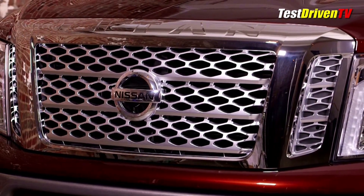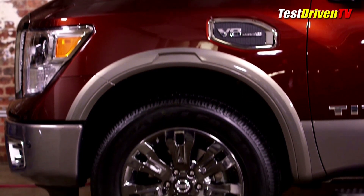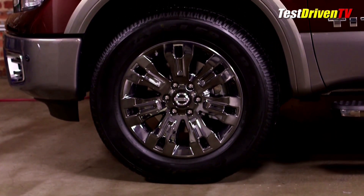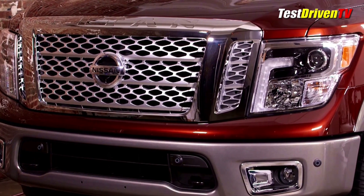To start with, while at first glance it's identical to the Titan XD big brother, the styling is actually slightly different at the front end. The half-ton model has its own hood, fenders, and grille, and the lower bumper design is completely different as well.